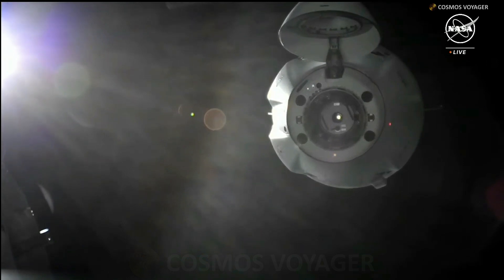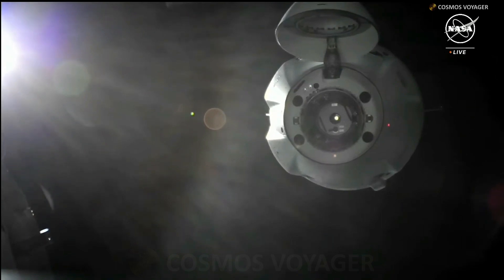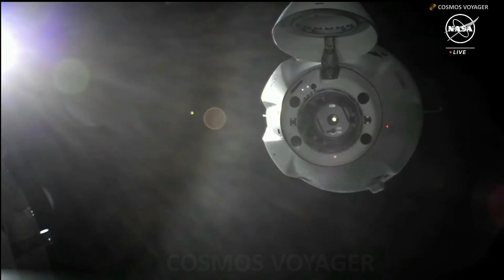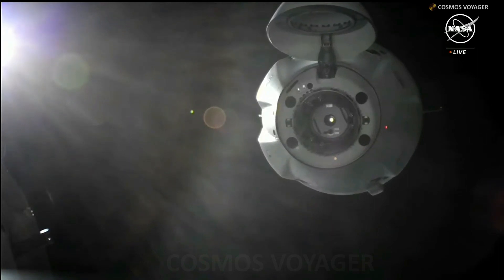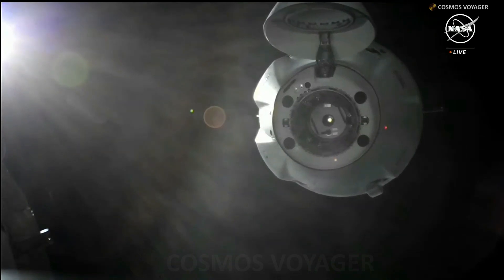Dragon is now within 16 meters of station and closing in. From station, range is 15 meters. Attitude looks good and it's in the corridor. Houston copies.